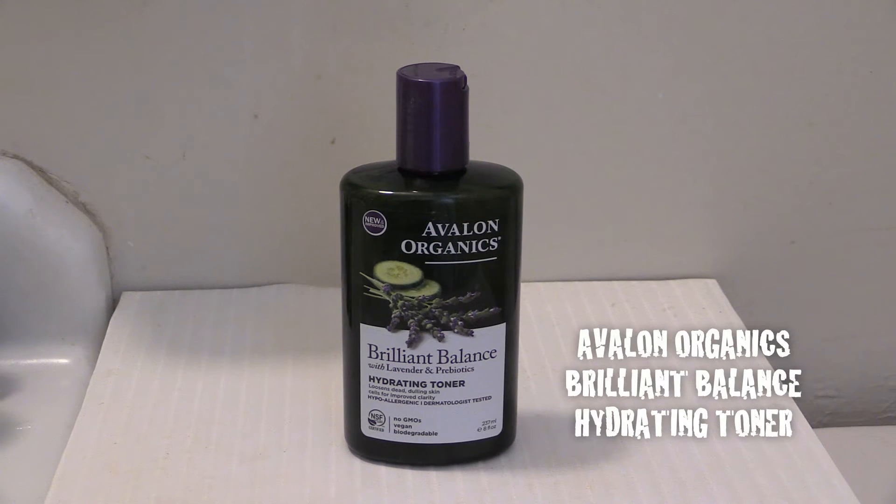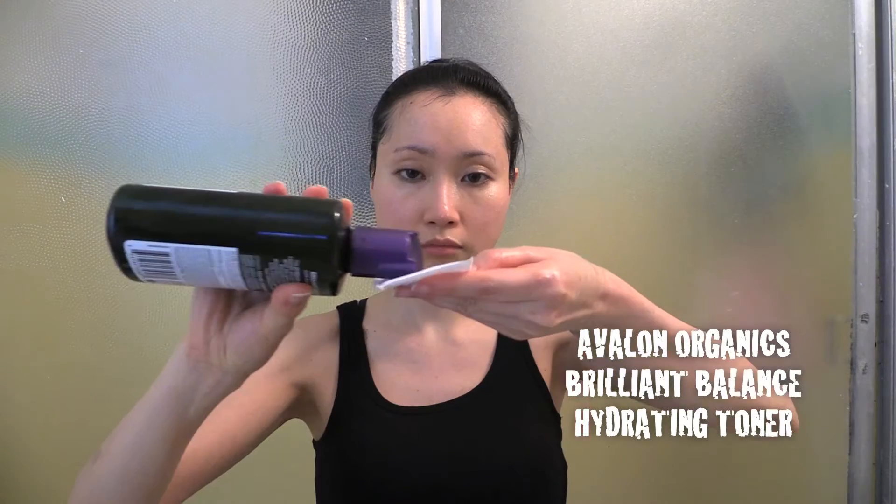I follow up with the Avalon Organics brilliant balance hydrating toner. This toner is not only gentle but also helps to balance and enhance the hydration levels of my skin.